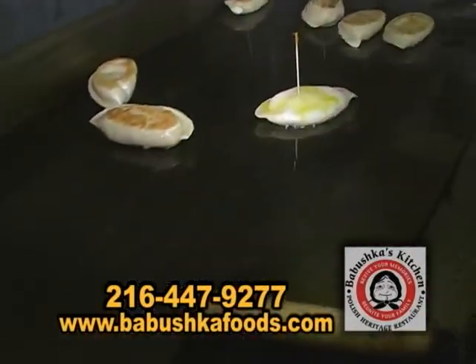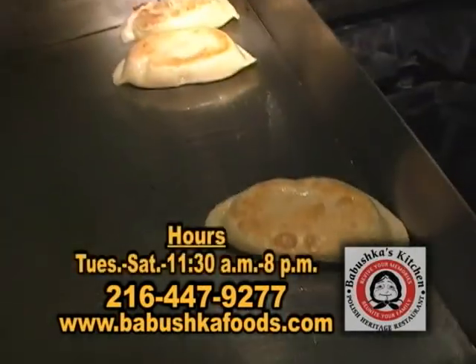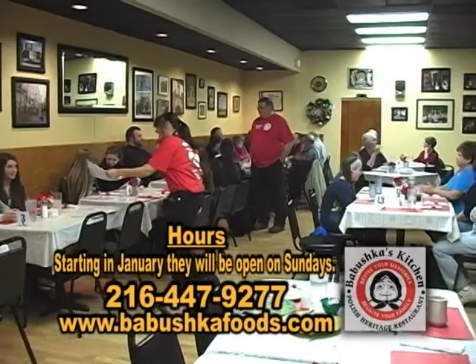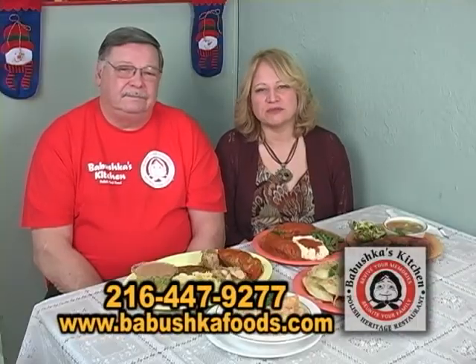Cold six packs. If you want a special pierogi, just give us a 24-hour notice and buy a dozen — we'll make anything you want. Babushka's in Independence. Come out and see them.